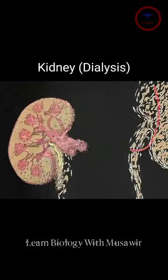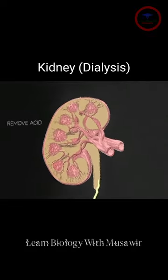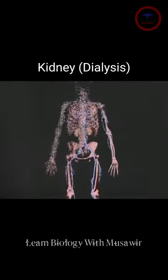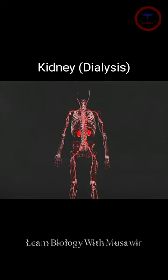Healthy kidneys filter your blood, maintaining a healthy balance of water, salts, and minerals while expelling waste as urine. Without this balance, nerves, muscles, and other tissues stop working normally and can eventually fail.